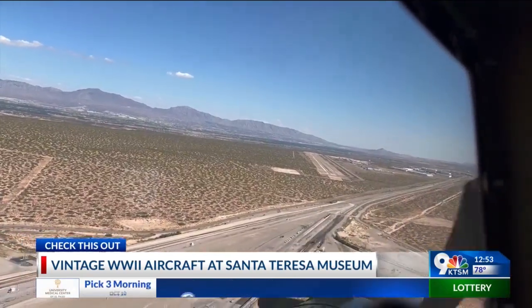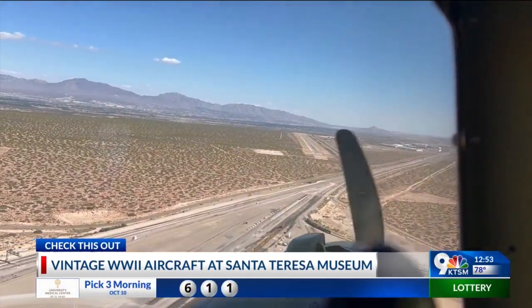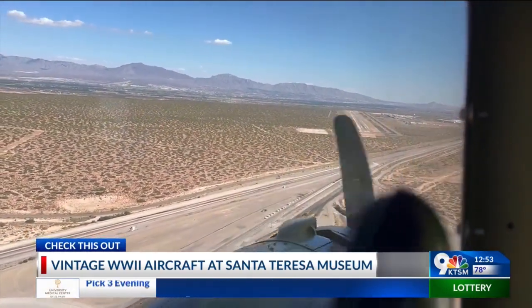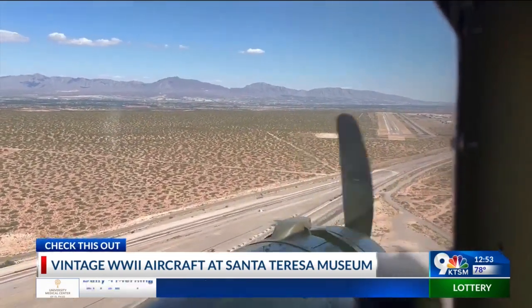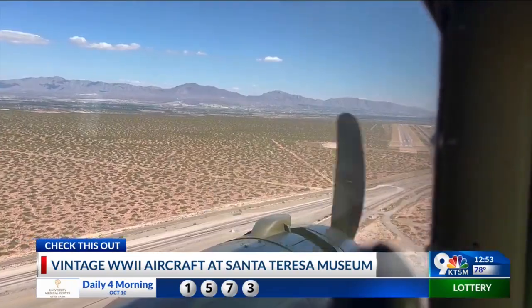The plane, called That's All Brother, is a C-47A SkyTrain Troop Transport. The plane helped to lead the airborne invasion during World War II on D-Day.